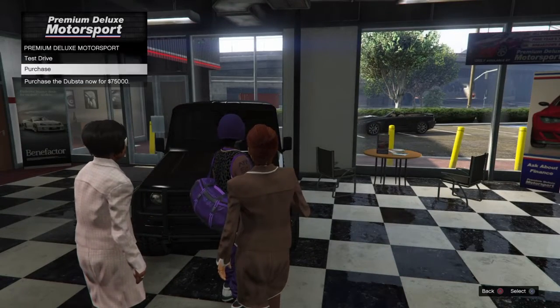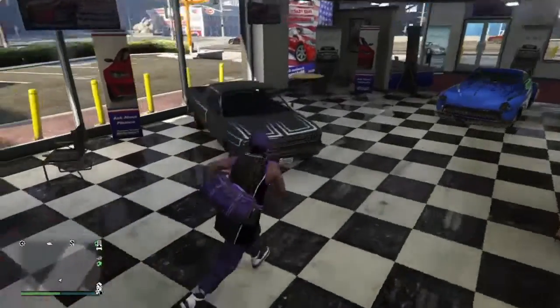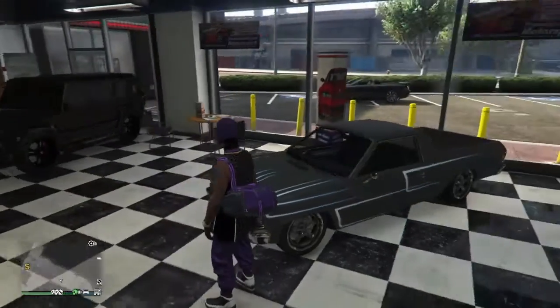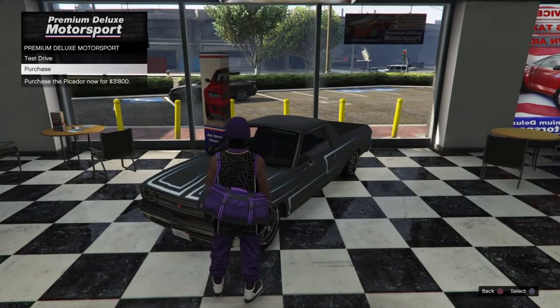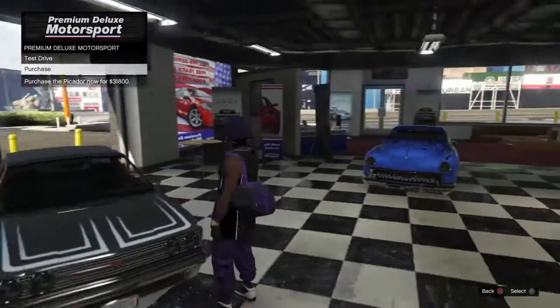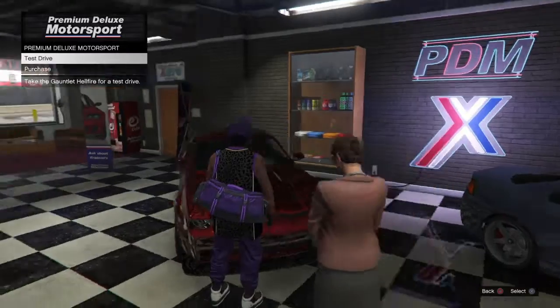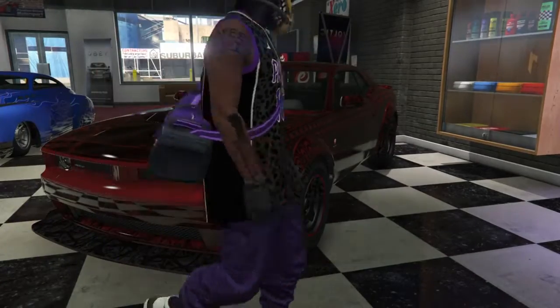Okay, you can test drive it — this one's $75,000. And then over here we got this car for $31,000. Let's actually test drive this one right here, let's see how this works.